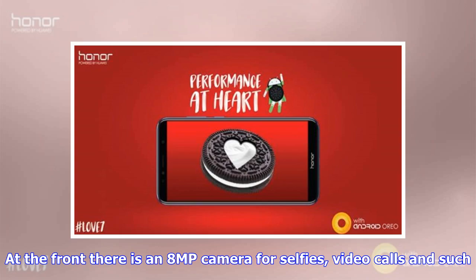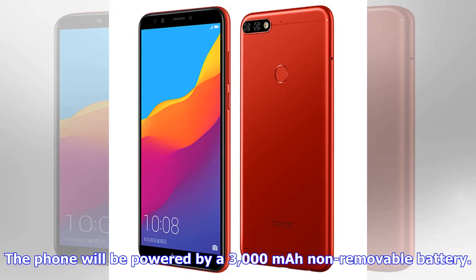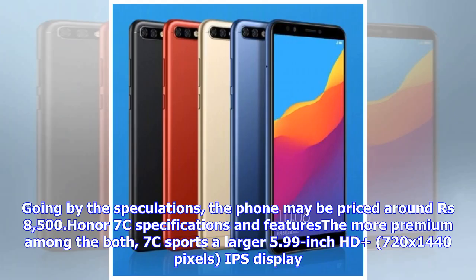At the front there is an 8MP camera for selfies and video calls. The phone will be powered by a 3000 mAh non-removable battery. Going by the speculations, the phone may be priced around 8,500 rupees.